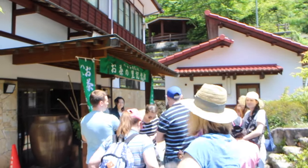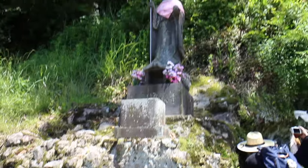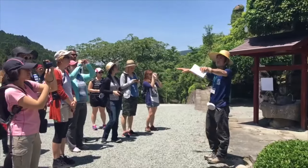Bright and early the next day, we headed to Yame City to begin our tea picking adventure. Before arriving at the tea fields, we first went to Kurogi Town for a quick hike and a tour of the area.